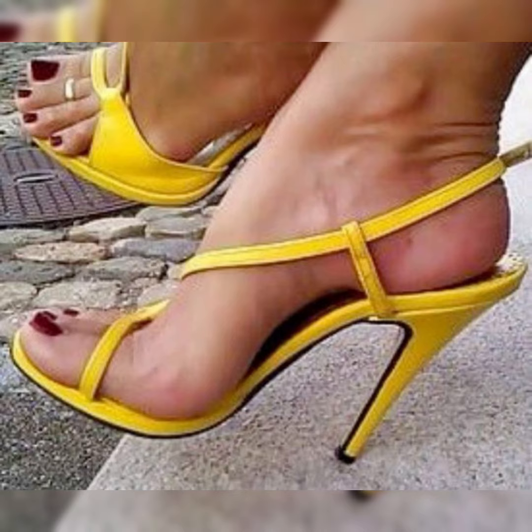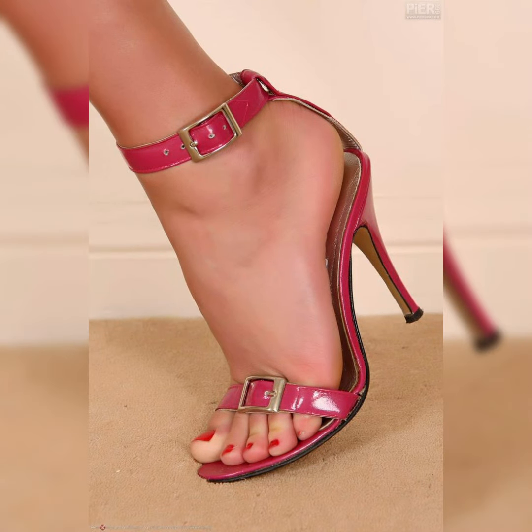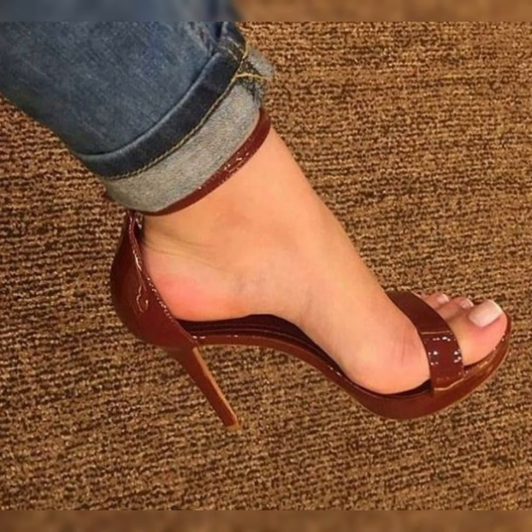They come in various styles like strappy, block heels, stiletto, platform, and wedge. There are different varieties of stiletto high heel sandals and you can wear them with different outfits to make you look glamorous. The versatility of high heel sandals